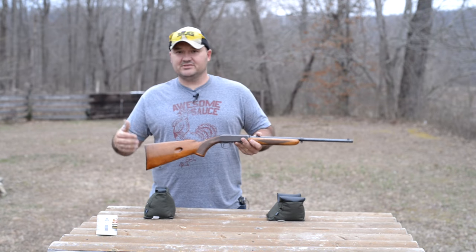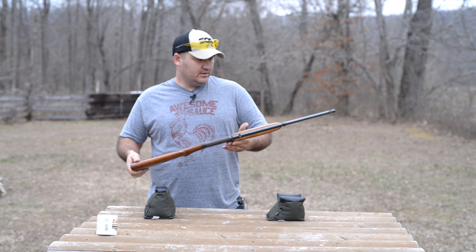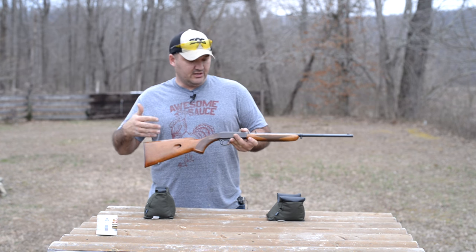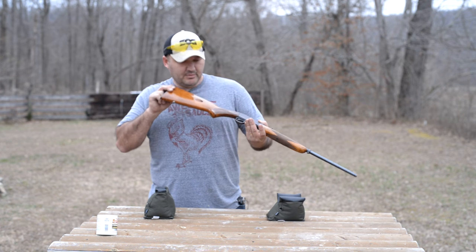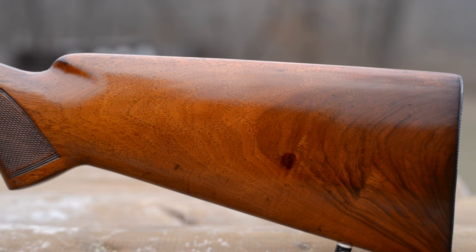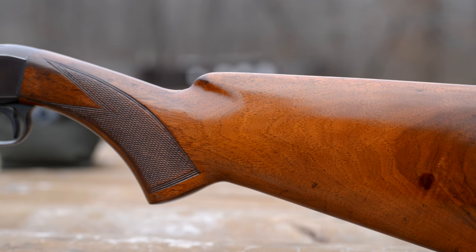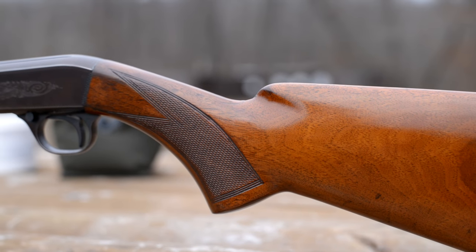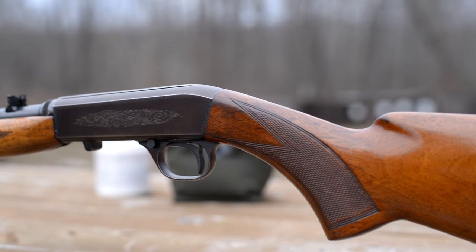This rifle belongs to my brother and was produced in 1964. This rifle has seen a lot of use and it shows in the wear of the finish. But mechanically this rifle is still in top working order. The brown of the receiver, that patina look, the bumps and scrapes and scratches and scars tell of many a trip to the squirrel woods.